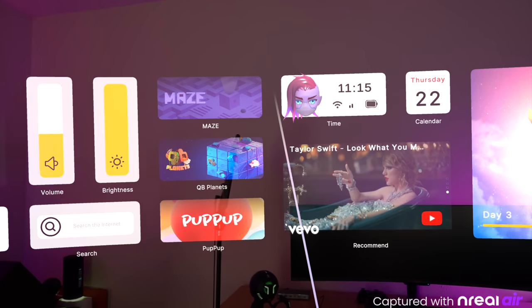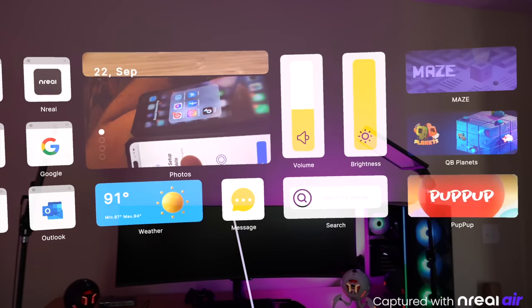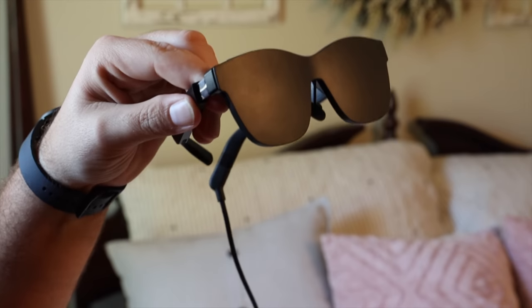The NREAL Air provides a true augmented reality experience with floating content and displays in your field of view, whether you're in your office or living room. This is hard to capture on camera — I can record through the glasses or show screen captures, but in reality you'll need to try these yourself to see how awesome they are. If you want more of a virtual reality experience, they have the light shield which easily snaps on, blacks everything out, and gives you a fully immersive experience where you only see the content in front of you.